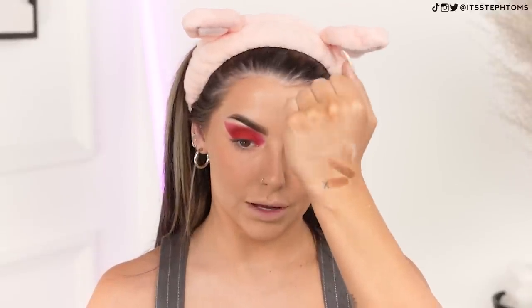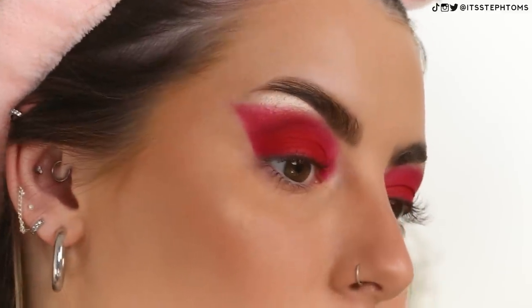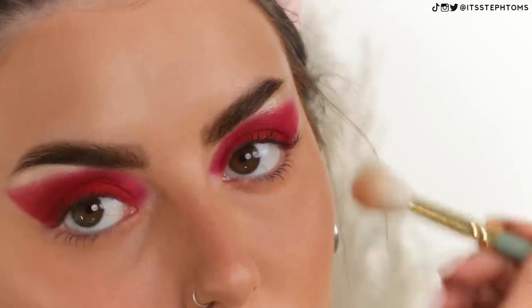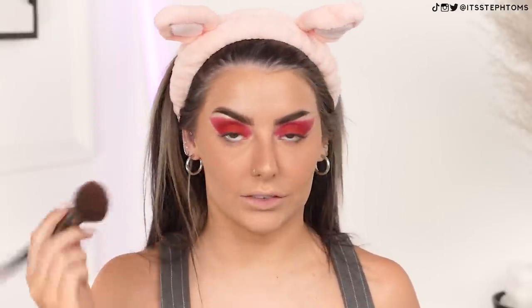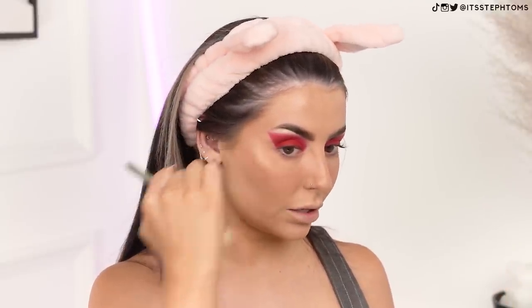Now we need to try out the highlighter. I'll swatch it first. It's quite nice, shiny and sheeny. I feel like it looks like a bit of a cool-toned highlighter — it might look a bit grey on the skin. I can see a little bit of a cast there, so I'm just going to use a really light hand. I'd probably much prefer using like the eyeshadow on my face, but I'm still going to give it a go. Just a little bit — you can see it's still giving me a really, really nice sheen. I want to add a tiny touch of the eyeshadow as well, mixing those two together. Yeah, I prefer that — that's more of a me colour.